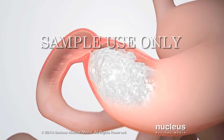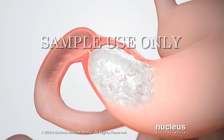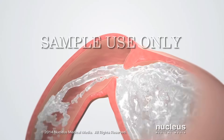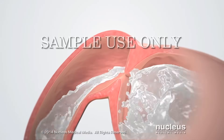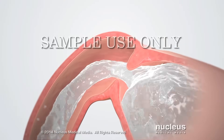The pyloric sphincter is normally contracted just enough to hold milk in the stomach, while contractions mix and break down the milk. From time to time, stronger waves of stomach contractions push milk out of the stomach. As the pyloric muscle relaxes, milk passes through the pylorus into the small intestine.